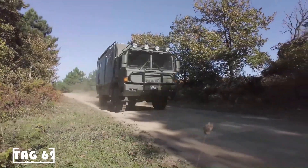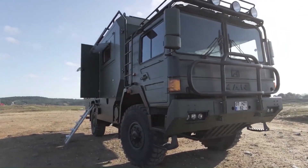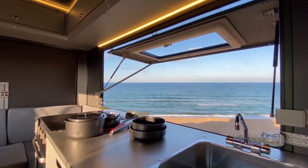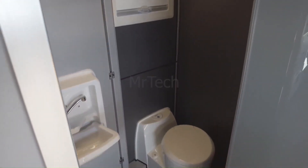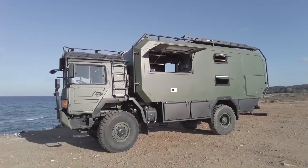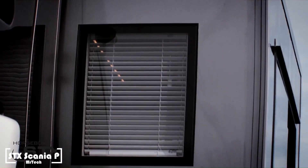The Otag 620 truck camper is a great option for adventurous travel. It is constructed with rivets for added durability and mounted on a lightweight aluminum frame, with a customizable interior design. The Otag 620 can fit up to six people, featuring a queen-sized bed in the master bedroom, a bunk bed, a dinette that converts to a sleeping area, plus a full kitchen and bathroom.